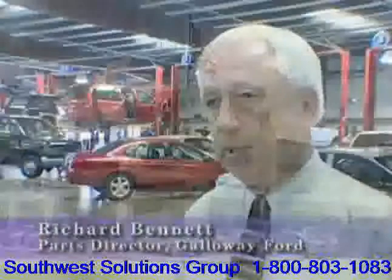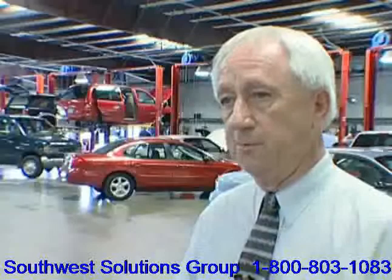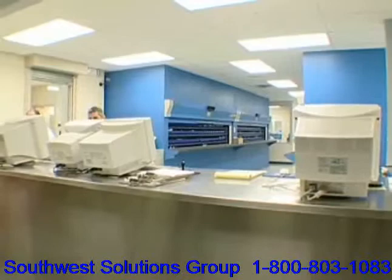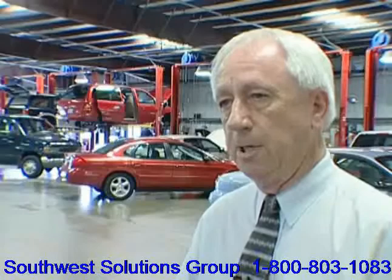The productivity that we gain is one of the big gains we've had. We originally started out with five parts people servicing our facility of 65 technicians. Today, we're down to three counter people servicing the same amount of technicians. We've increased productivity in our service department because we deliver the parts to the technicians — we've added at least an hour per day per technician in productivity.